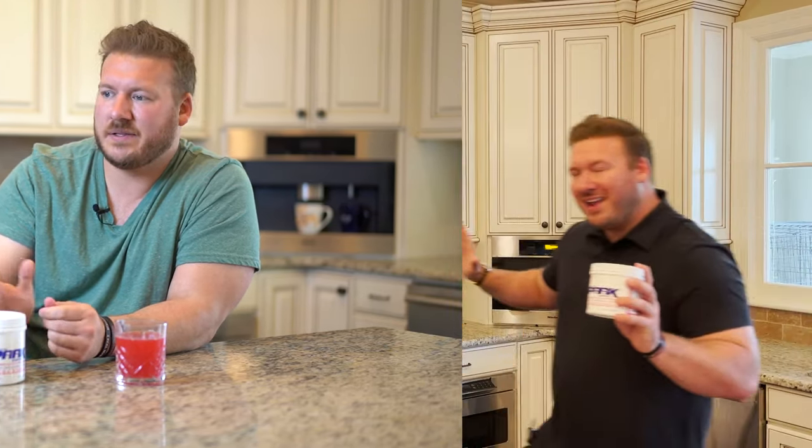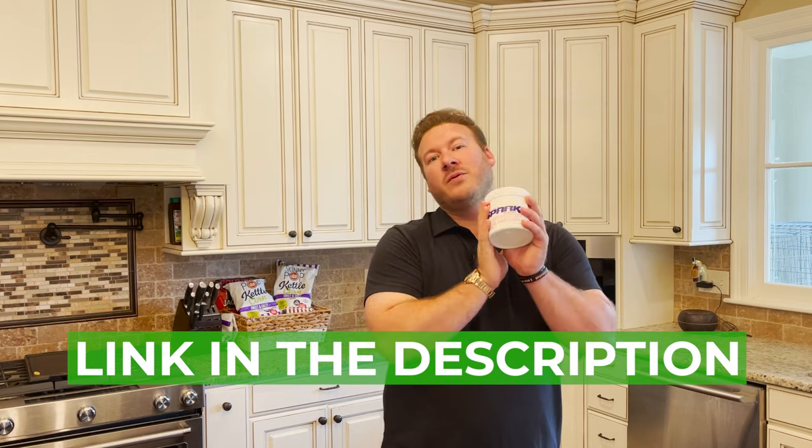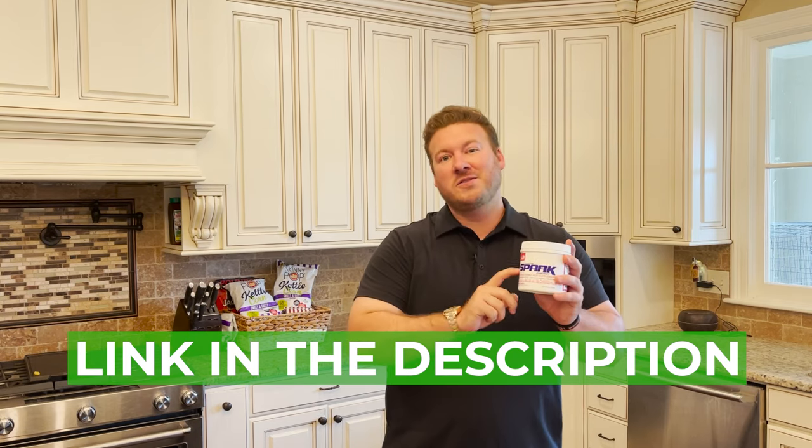For the very first time, I am dropping a product link in the description below. This product I believe in 100% and use in my everyday life — it's Spark from Advocare, and I have been drinking Spark since I was 16 years old. It gives me an amazing energy boost as well as laser-like focus at an affordable price. Stop spending a ton of money on a convenient energy drink that costs way more than it ever cost them to make. You can invest that money for retirement, or sign up as a preferred customer and get 20% off all your purchases.